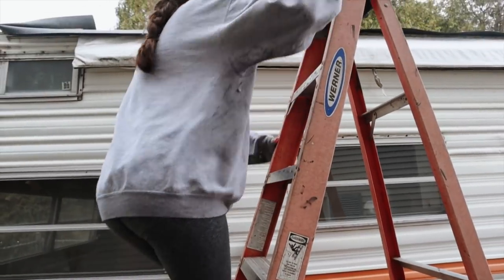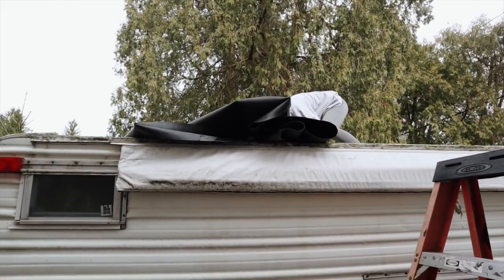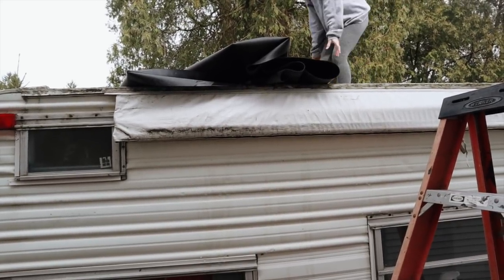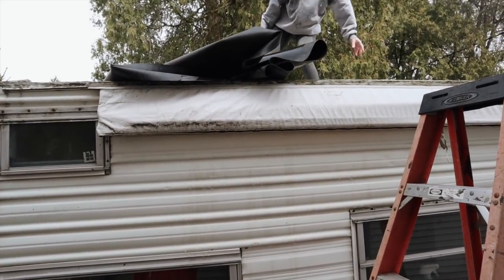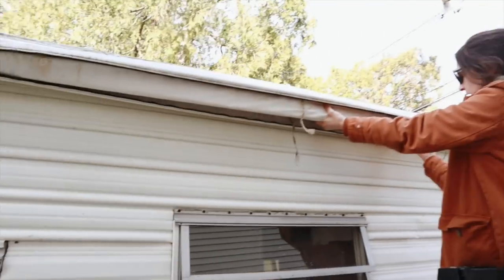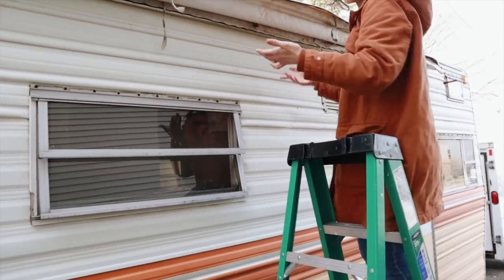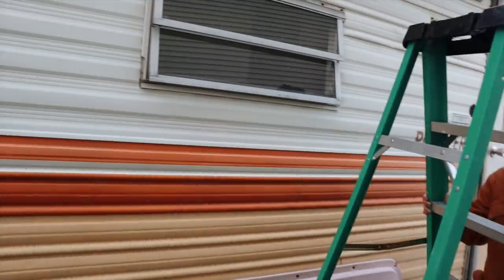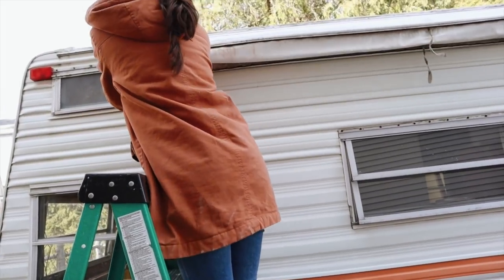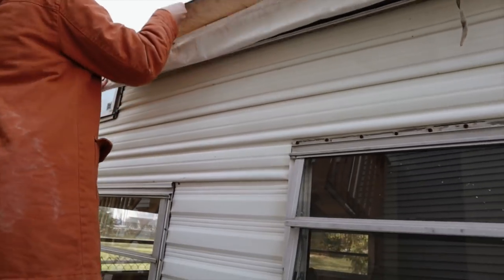Now I am going on the roof. I mentioned in the last video that we're getting a new roof put on. We had a bunch of tarps and things up here to help protect it from the rain, so I was just taking those down. We're trying to open up the awning to see if it still works — it was kind of stuck, so I ended up just having to take a knife and cut the case for it. The result was not so great.